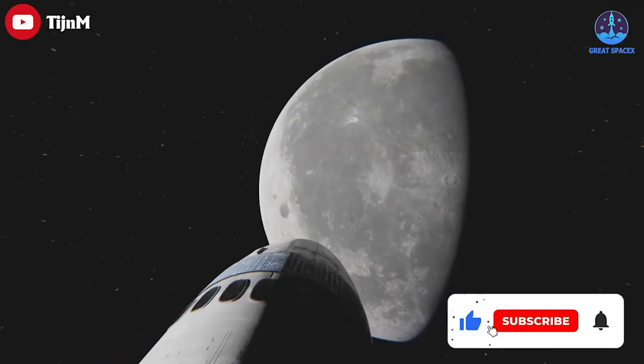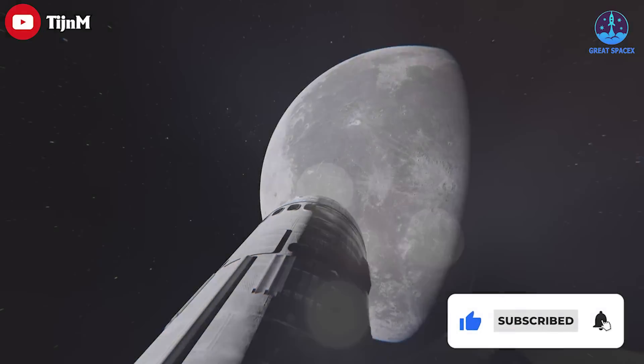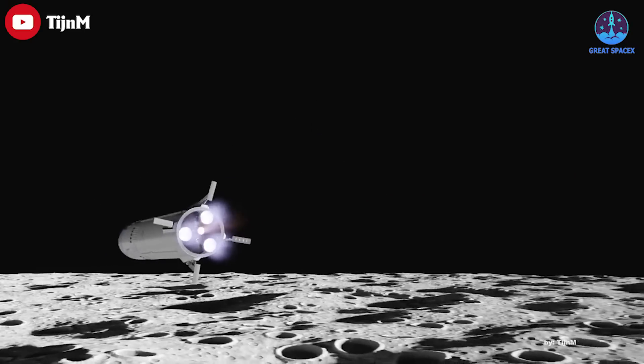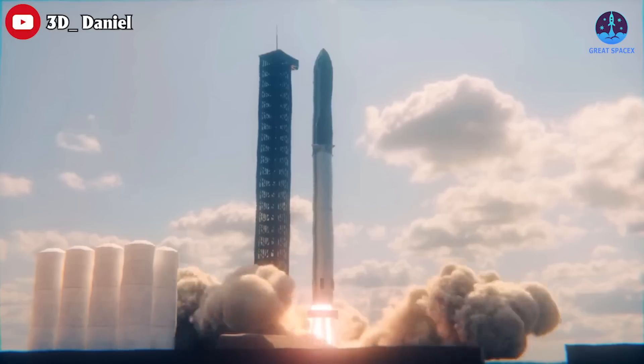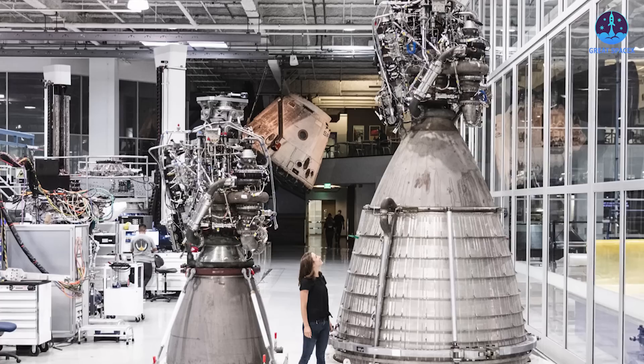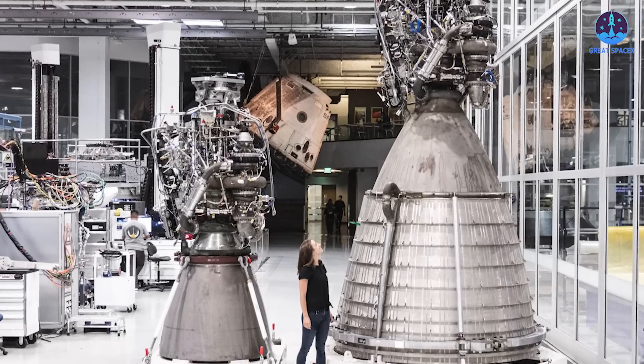For a successful lunar mission, these engines will need to relight successfully on the surface of the moon to carry astronauts back to orbit inside of Starship. If the engines fail, the astronauts will probably die. SpaceX has moved very quickly on development.